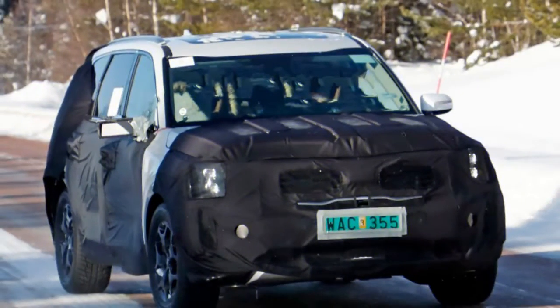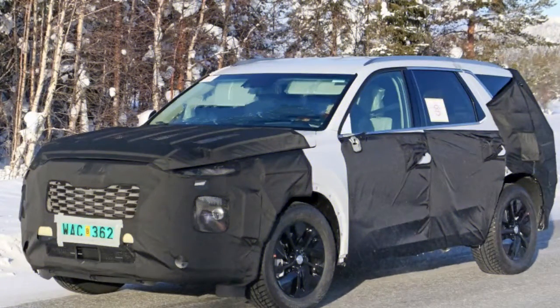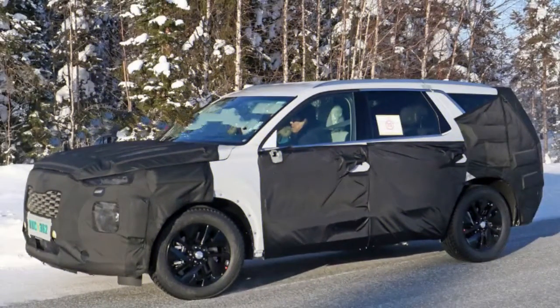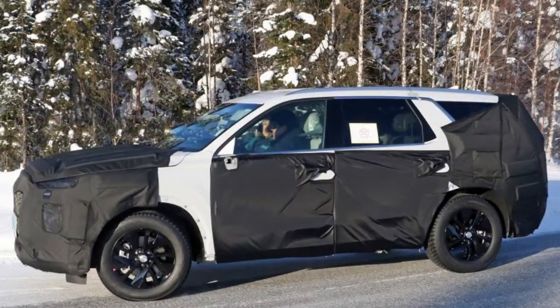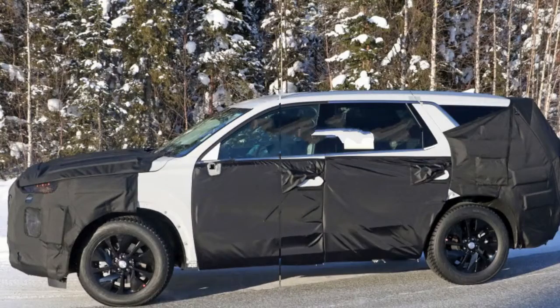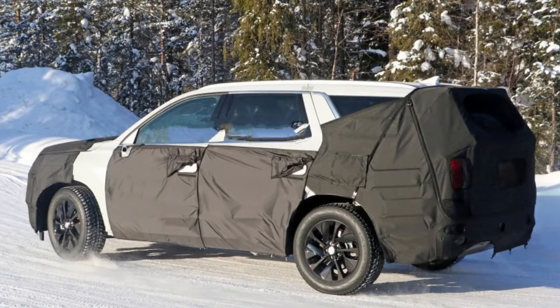When the concept Telluride was revealed, it was based on the Sorrento platform and had a combined 400 horsepower. This power came from a 270-horsepower V6 and a 130-horsepower electric motor, which Kia claimed would give 30 miles per gallon on the all-wheel-drive frame. We expect that the Telluride will for the most part be offered in non-hybrid forms, and maybe in diesel form, since this model was tested alongside a Volvo XC90 diesel.